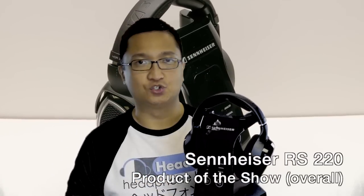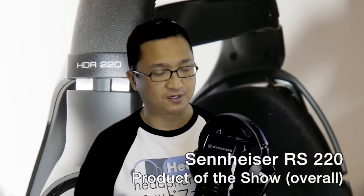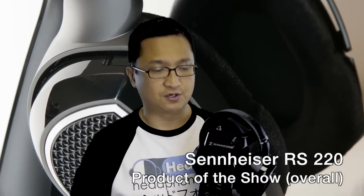Several people came up to me at the show to ask me what my choice for product of the show would be, and that was an easy, fast answer. The Sennheiser RS220 is an easy choice for me, and in fact, if you asked me what my choice for product of the year would be — HeadFi product of the year — it would still be the Sennheiser RS220.